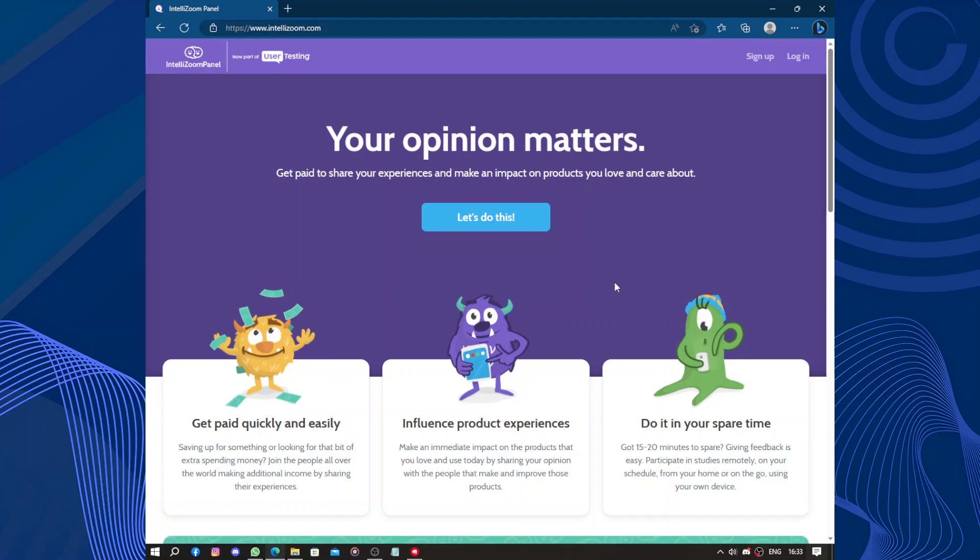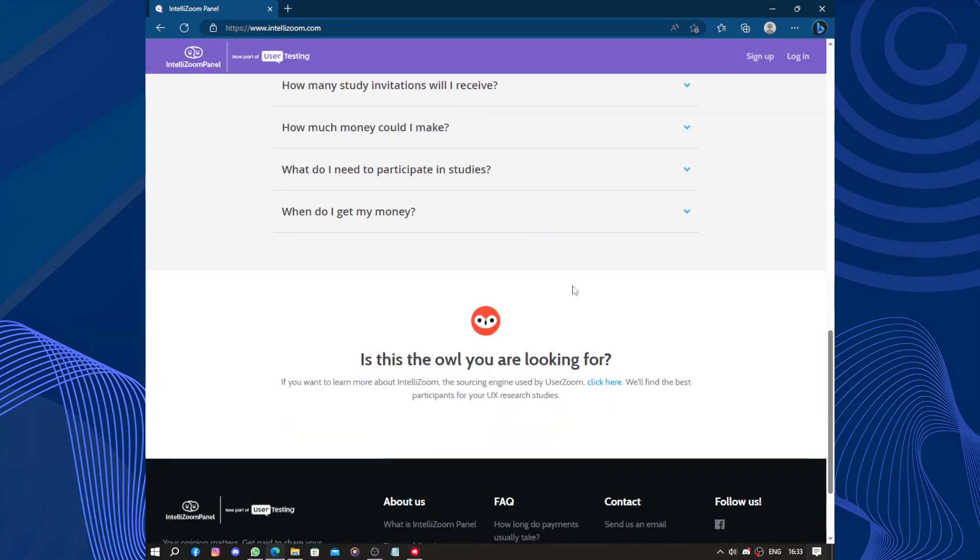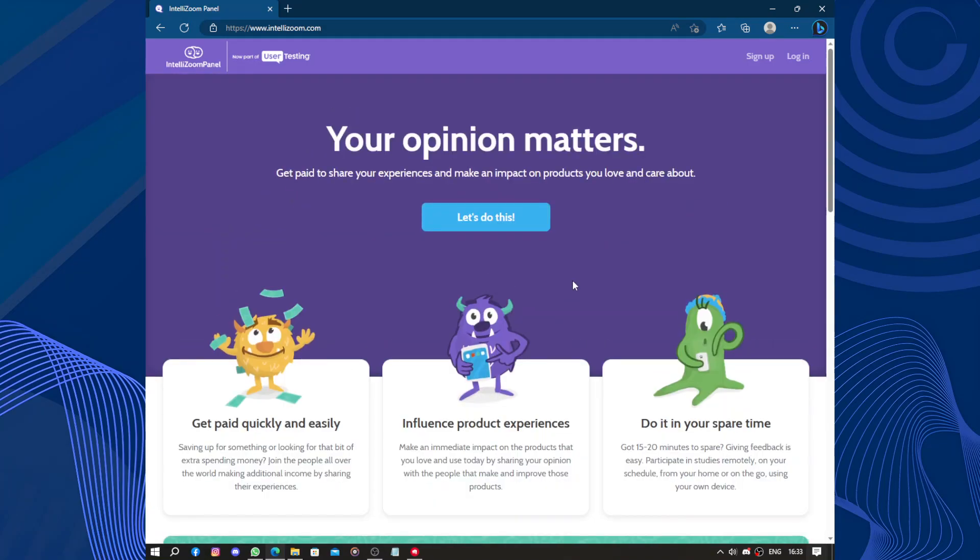Hello guys and welcome to this video. Today's video will be about Entelezoom. Entelezoom is a truly remote cover platform that has greatly impressed me with its exceptional user experience. From the moment you sign up, you are greeted with a seamless and user-friendly interface which makes navigation a breeze.